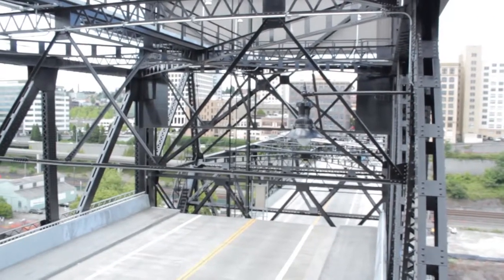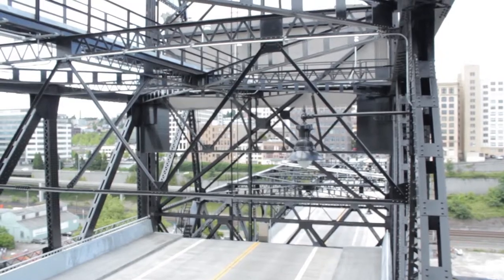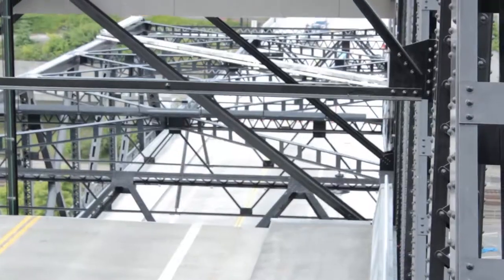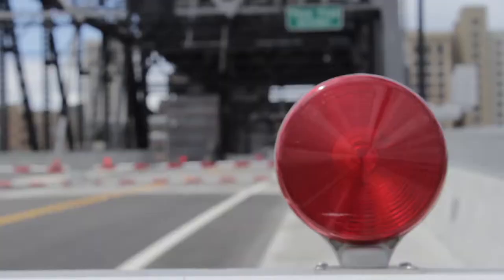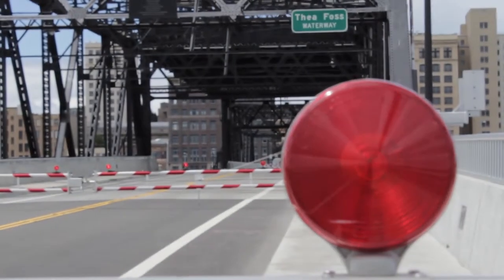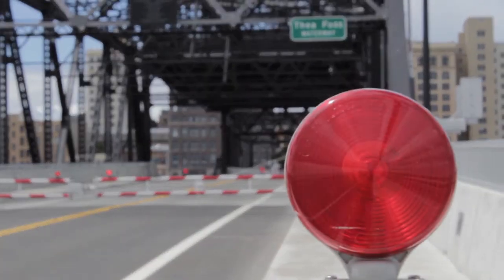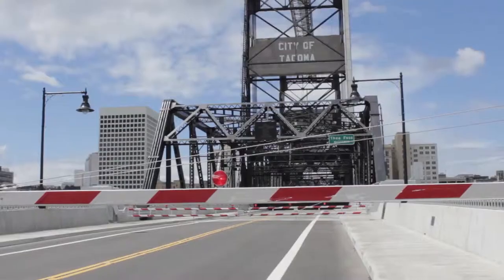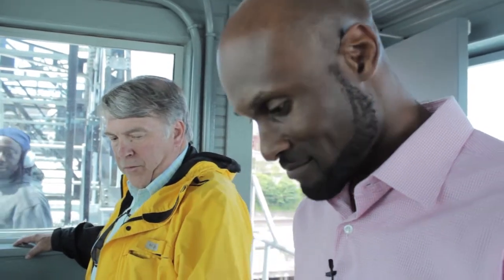We'll probably go up to 40 feet. We're at about 23 right now. So those are the weights right there — the counterweights — about a million pounds each. Can I take my hand off now? Yep.